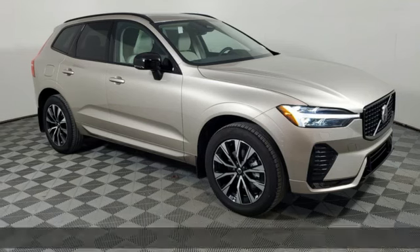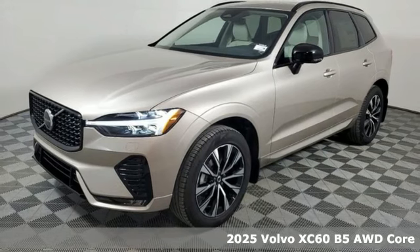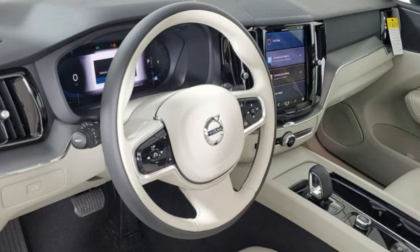Here's a new 2025 Volvo XC60. It is designed for real people living real lives, namely you. It comes with great features you love.